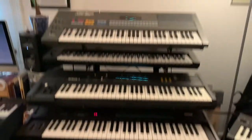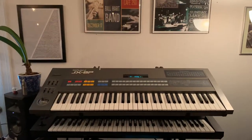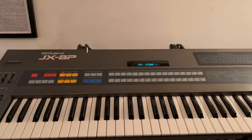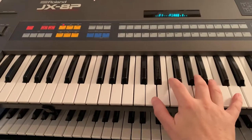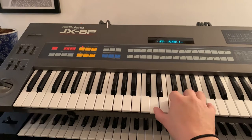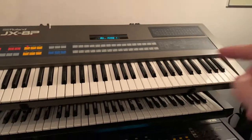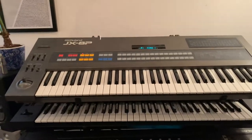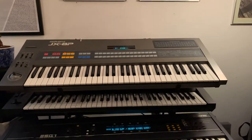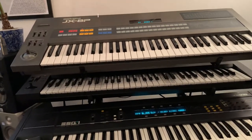Moving over to the 80s synth section of the studio — I have quite a bit of stuff over here. Starting up at the top is an old Roland JX-8P. This thing sounds so cool. I'd love to have the programmer for it, but those things are expensive. I have an iPad app that works pretty well for it. It's a great synth.